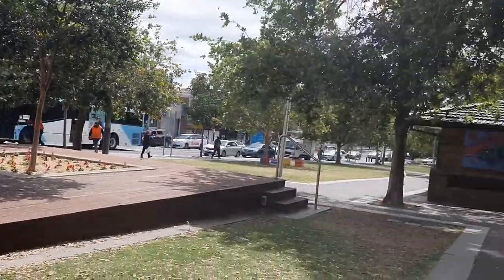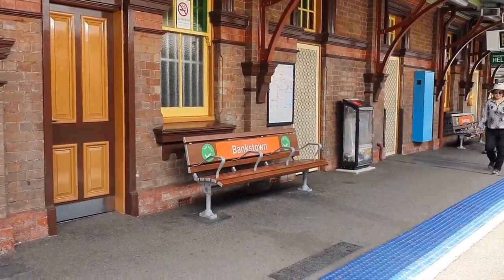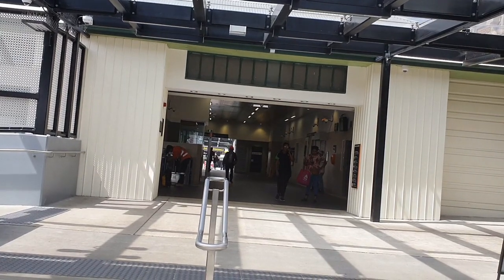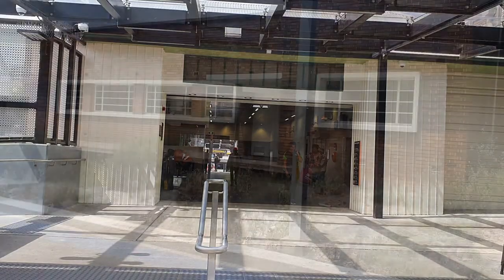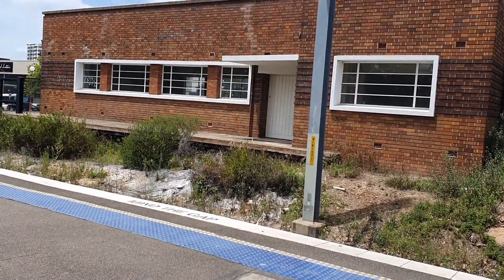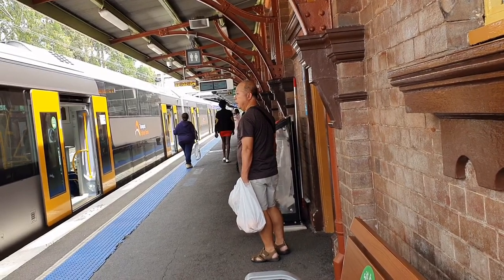Bankstown is the next stop. The railway arrived in Bankstown in 1909. It wasn't until 1928 when the loop was completed around to Regent's Park. The old building above Bankstown station has been incorporated into the upgraded building that was completed in 2015. This disused platform was once a parcels office. Bankstown will be the terminus of the Sydney Metro, and new platforms for the metro will be built to the east of the current station.